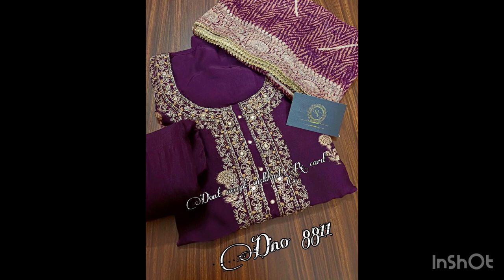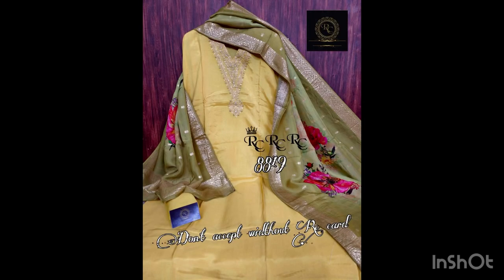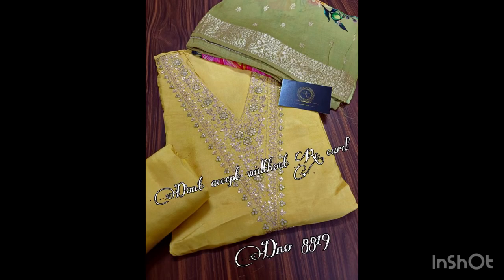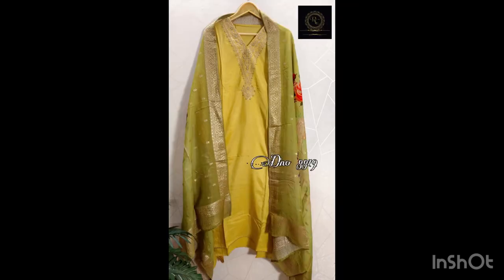Then we have this piece in yellow color. It's in silk fabric with thread work on the neck. Dupatta is of Banarsi silk with thread weaving — the dupatta is very beautiful. Bottom is of shantun. Price of this suit is 3099 with free shipping. Have a look at the dupatta — it is very beautiful.